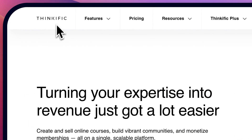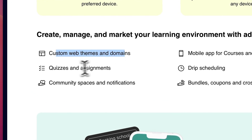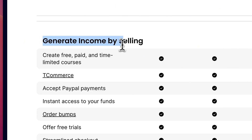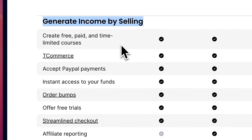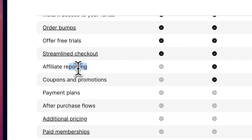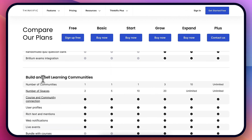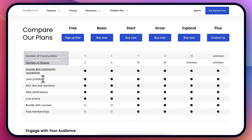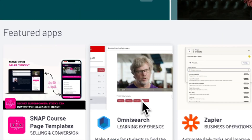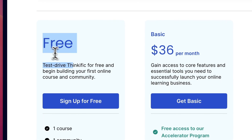Thinkific is an online course creation platform with all the tools you need to create your online course. More importantly, it has advanced tools to generate more sales — including order bumps, free trials, and affiliate programs. When it comes to features, it's probably one of the most advanced online course builders. It even has a Thinkific app store where you can find apps to easily integrate with, and they have a completely free plan to start with.